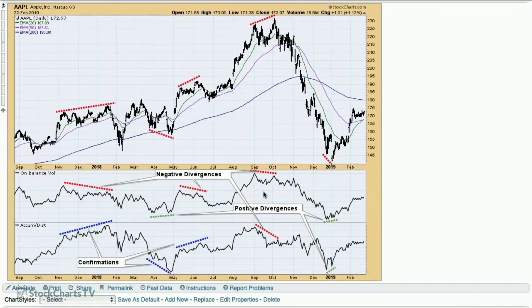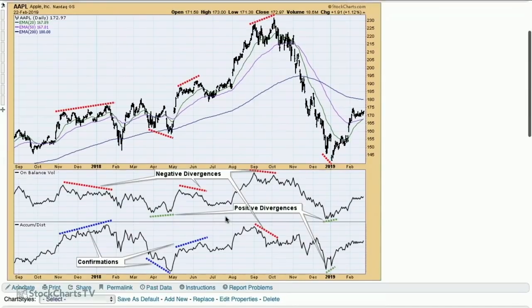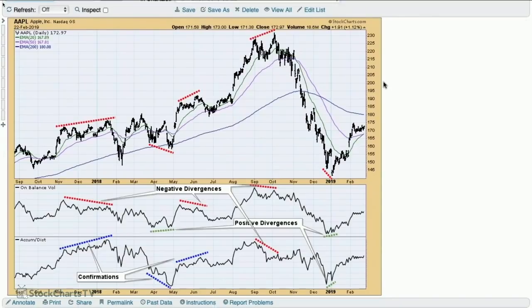In the last two cases, accumulation distribution did make those signals and gave the divergences as well, but overall I still think OBV does the trick. I've worked with it for many years but haven't really appreciated how well it works until the last year or so. People kind of downplay OBV because it is a pretty simple calculation — if the day is up, you add all that volume. With accumulation distribution you're looking at where it closes versus where it opened, slicing it up. I like OBV just because I can visualize it much easier — it just makes sense.